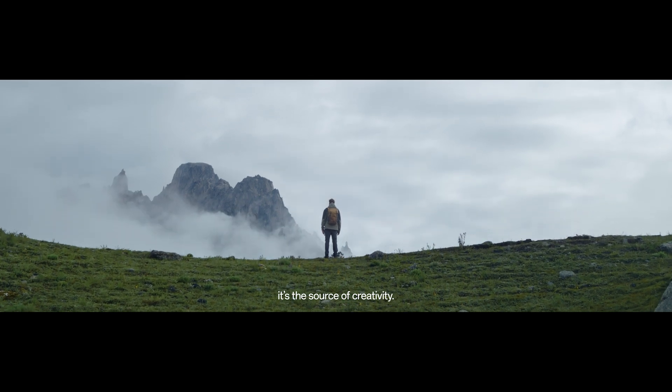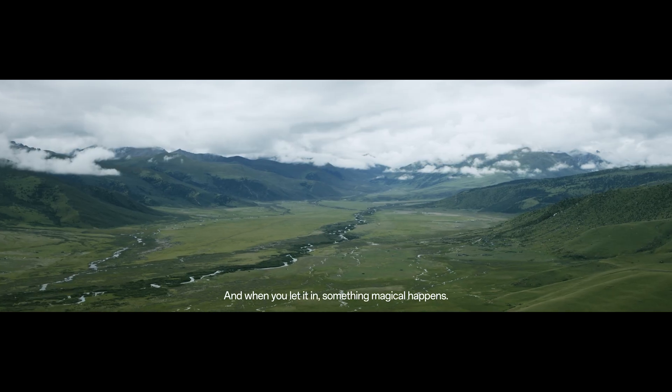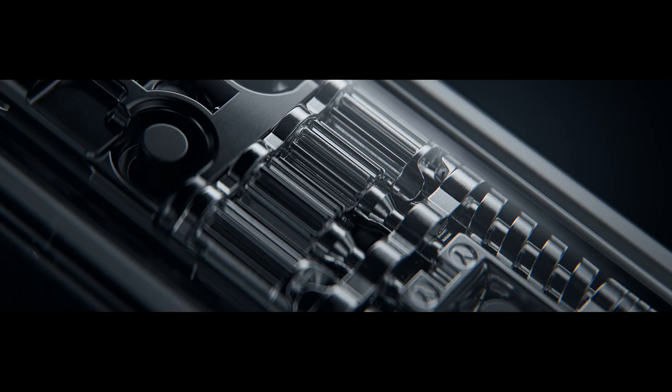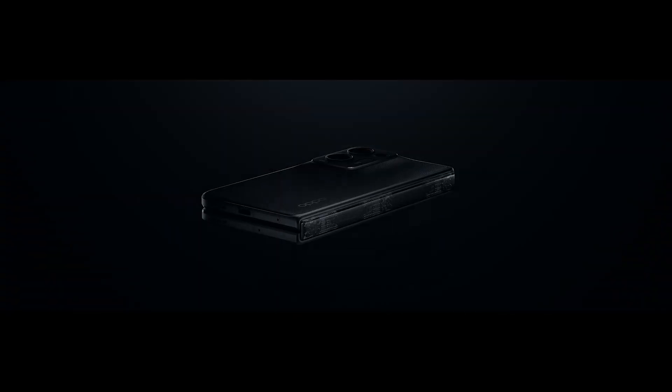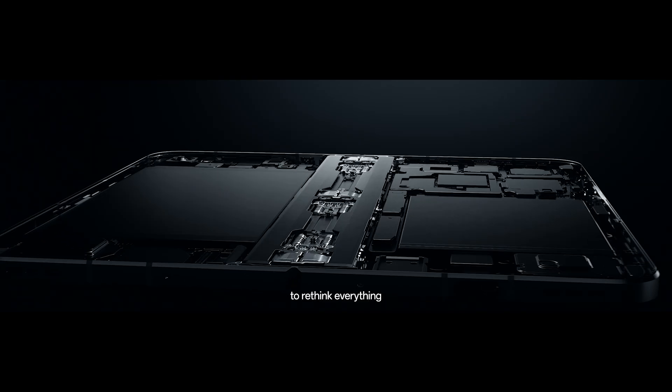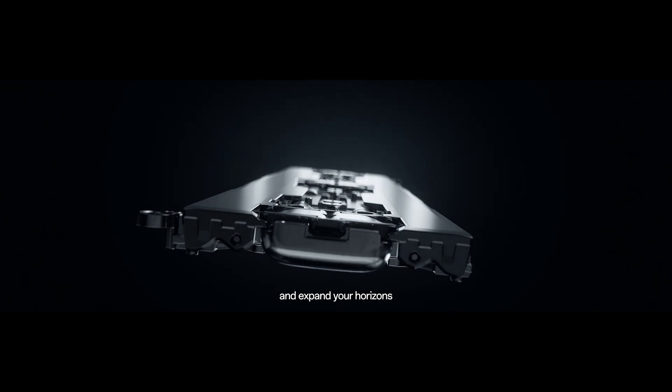Inspiration is the source of creativity, and when you let it in, something magical happens. It's time to rethink everything and expand your horizons, breaking through limits like never before.